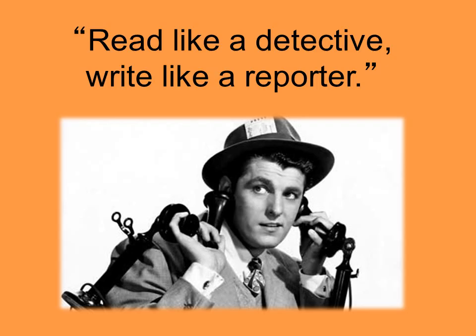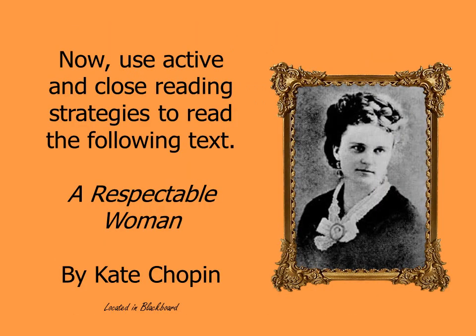Remember to read like a detective and write like a reporter. Now that we've finished going through both active reading and close reading, I'd like you to use the strategies to read a text titled A Respectable Woman, written by Kate Chopin. You'll find it located in Blackboard, and I hope you'll bring it to class annotated and ready to talk about.